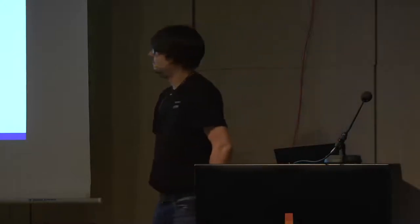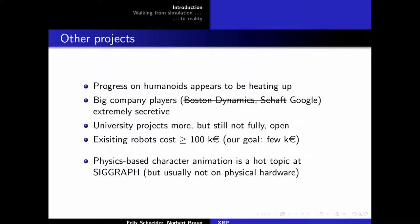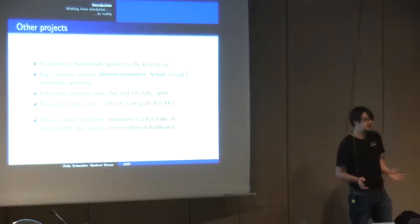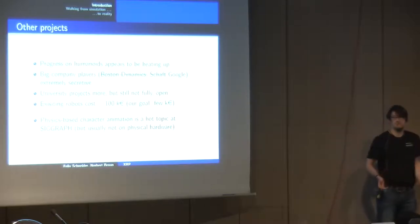Progress on humanoid robots after several decades is finally heating up. However, big players like Boston Dynamics and Shaft — both now owned by Google — are really secretive. They publish exciting YouTube videos but don't publish scientific papers. University projects do publish papers but not source code or CAD drawings. Existing robots also cost on the order of several hundred thousand dollars, completely unaffordable for hobbyists. Our dream is to bring this down to a few thousand euros — possibly affordable for a small group or hackerspace.